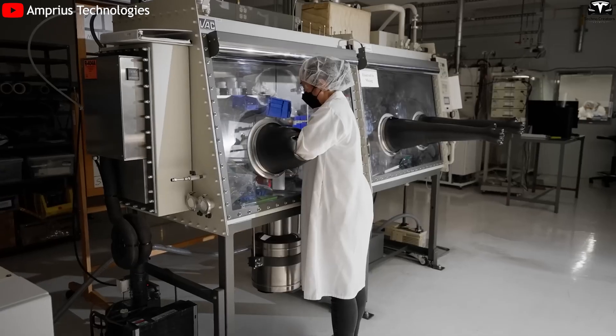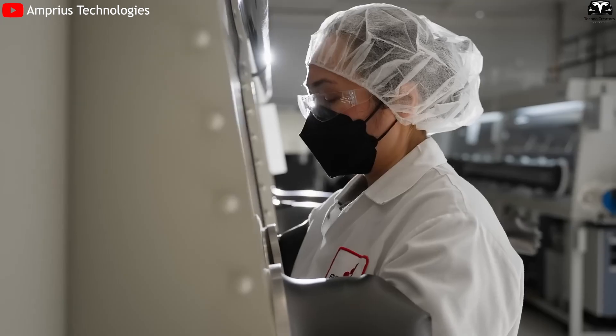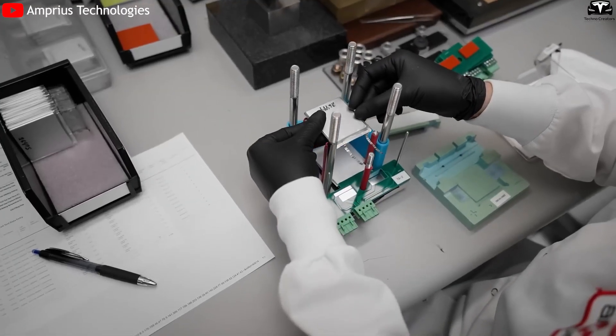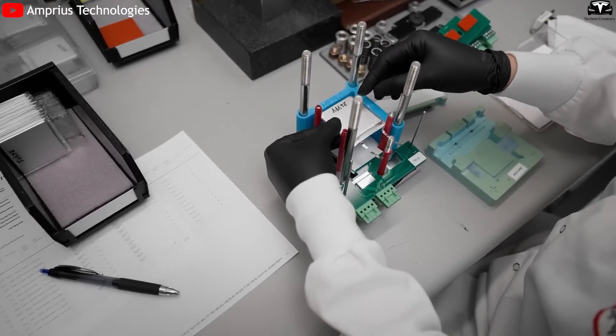Startups such as Amprius have already begun producing lithium-ion batteries with silicon anodes at commercial scale, and products featuring advanced materials like graphene and silicon nanotubes are expected to enter the market soon.